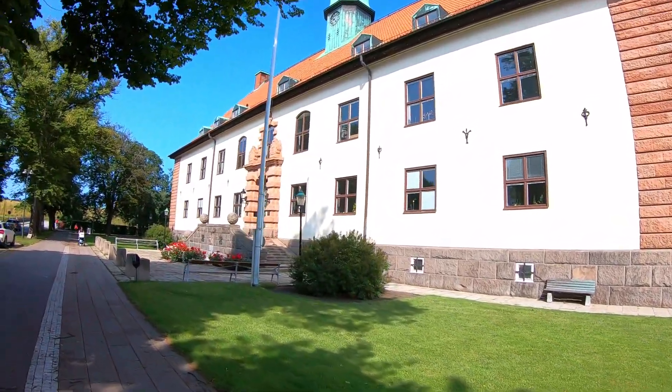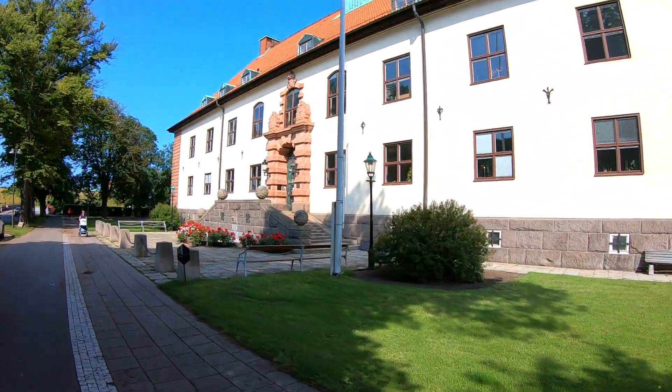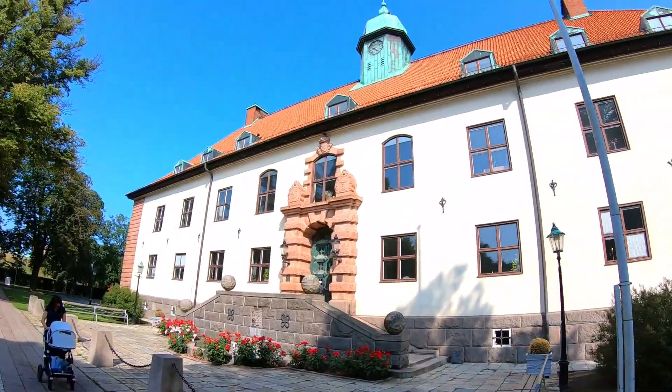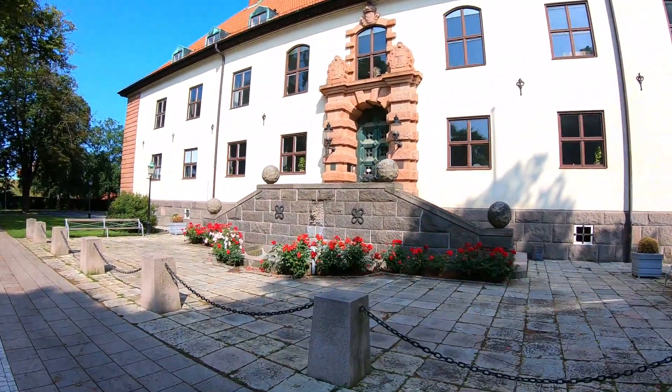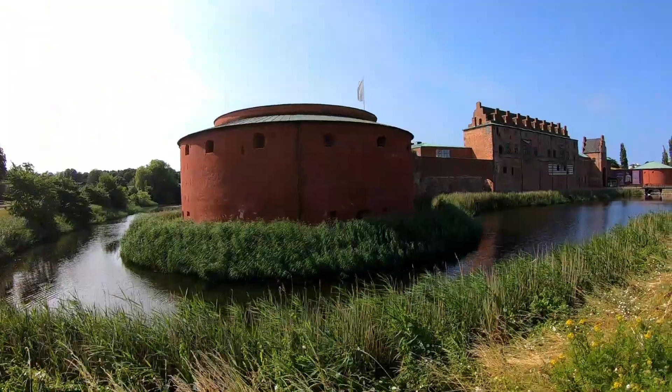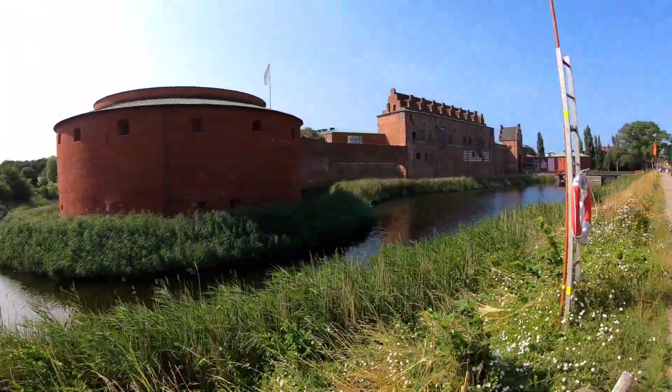From Saint Peter's Church, we are walking towards the Malmo Castle, which houses several of the city's major museums within its historic walls. These include the Malmo Museum of Art, the City Museum, the Natural History Museum, a small aquarium, and the Science and Maritime House.